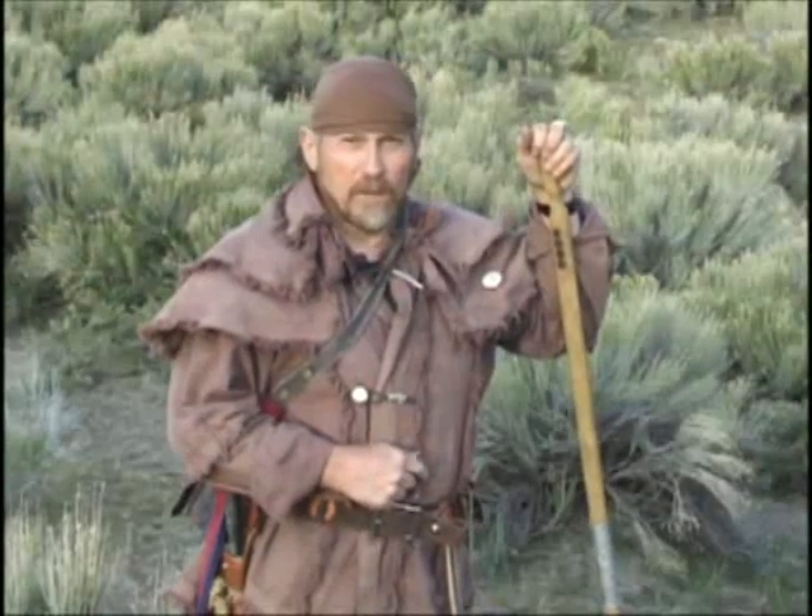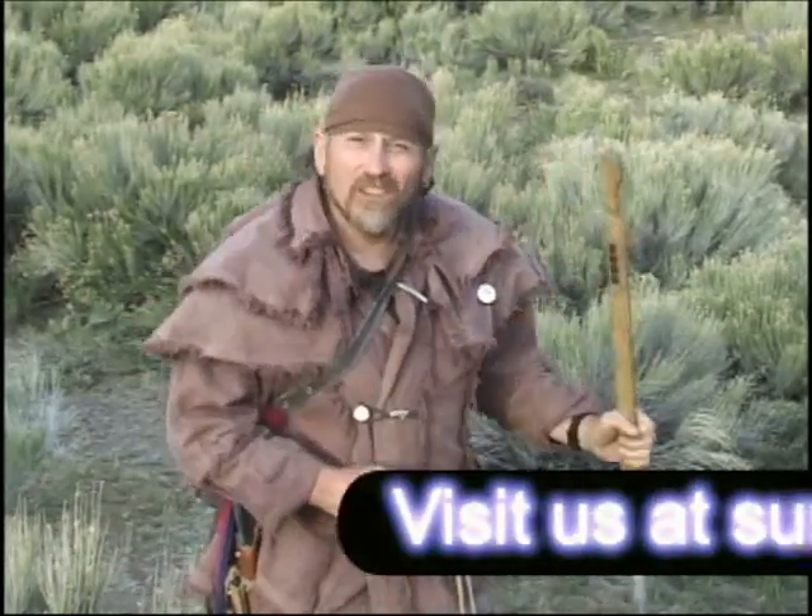We hope you enjoyed this volume of the Woods Master, and we hope you'll join us in the next volume. In the meantime, we hope to see you at Hood's Woods. Take care and see you on the trail.